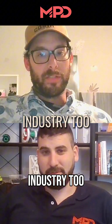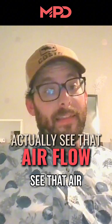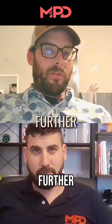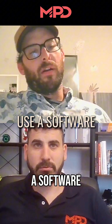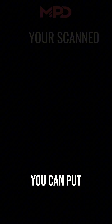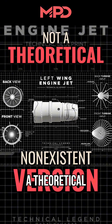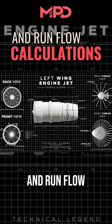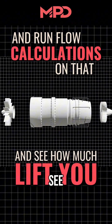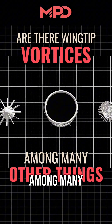And in the aerospace industry too, having a 3D scanner allows you to actually see that airfoil. If you want to take it a step further, you can use software like Siemens NX — they have flow software in there. You can put your scanned airfoil, which is an exact copy and not a theoretical non-existent version, and run flow calculations on that to see how much lift you're generating and whether there are wingtip vortices, among many other things.